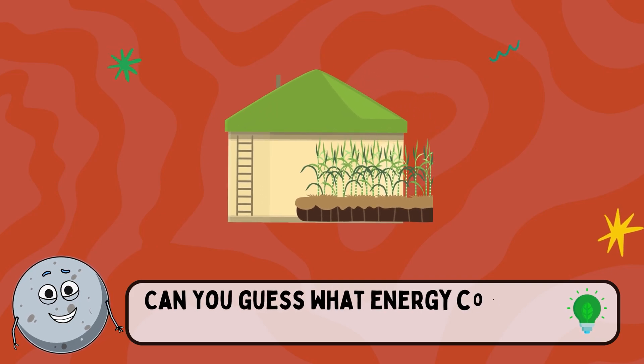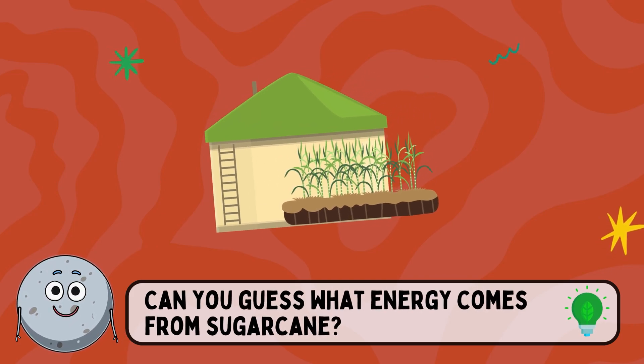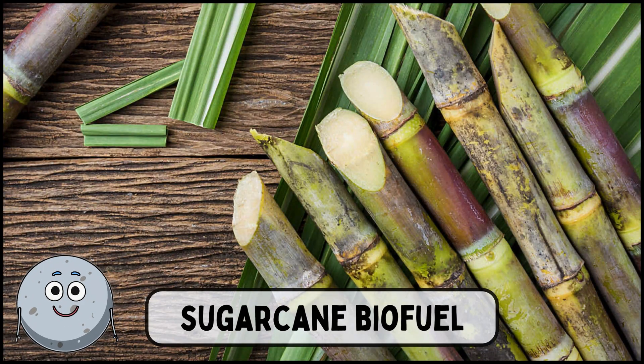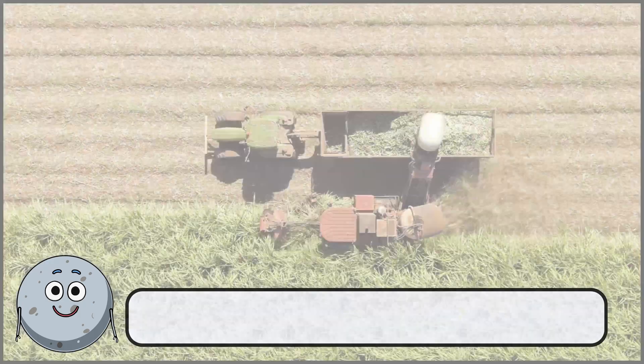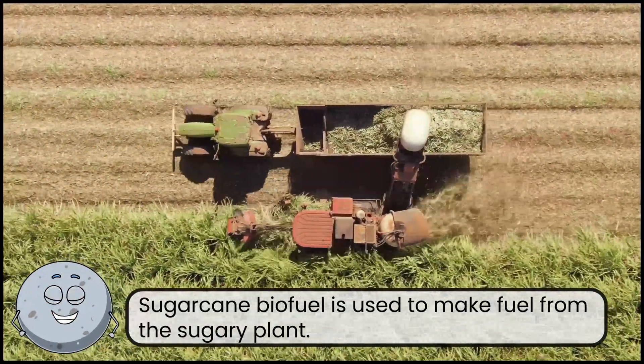Can you guess what energy comes from sugar cane? This is sugar cane biofuel. Sugar cane biofuel is used to make fuel from the sugary plant.